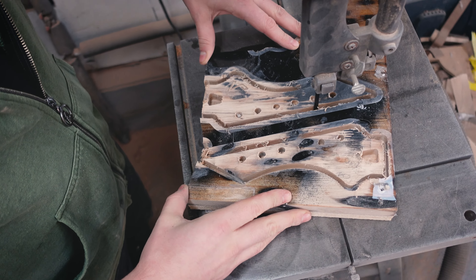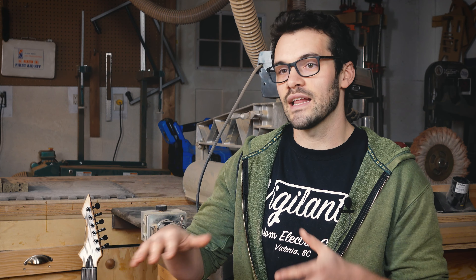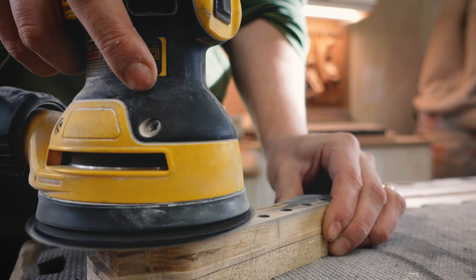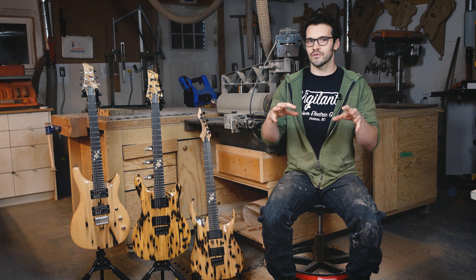As you work the wood, the story kind of reveals itself through all the carving. You could have a perfectly level slab, perfectly bookmatched. But as soon as you start working and carving the bevels aside, you start exposing new voids and caverns.